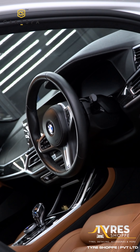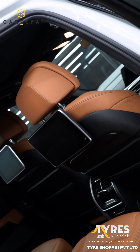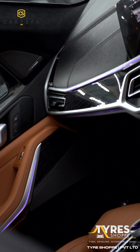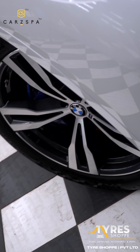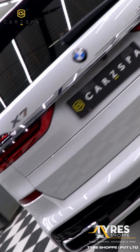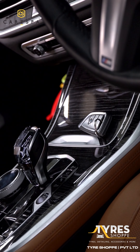The final inspection ensures every inch of the BMW X7 is perfectly covered and protected. The result is a stunning, high-gloss finish that enhances the car's natural beauty while providing unmatched protection. Thank you for choosing Carspa. Drive with confidence knowing your vehicle is protected by the best in the industry.